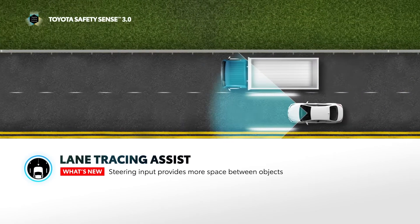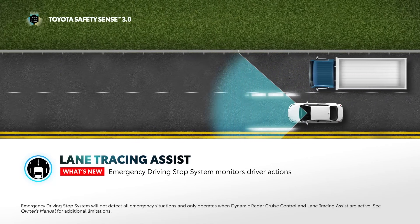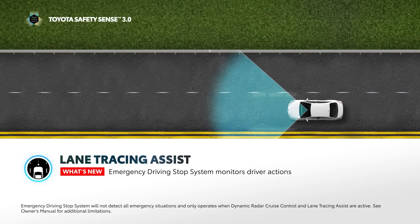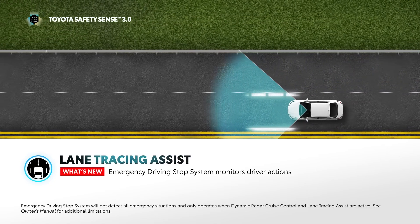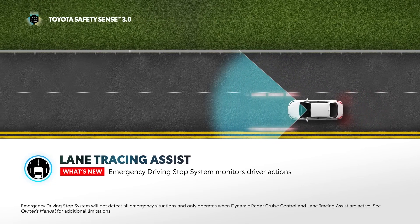In addition, Emergency Driving Stop System is designed to monitor the driver's inputs, such as steering operation. Vehicles equipped with a driver monitor camera are designed to also confirm the driver's eyes are attentive to the road ahead. If the system determines the driver is not attentive and the driver does not respond to prompts to resume control of the vehicle, it can bring the vehicle to a stop under certain conditions.